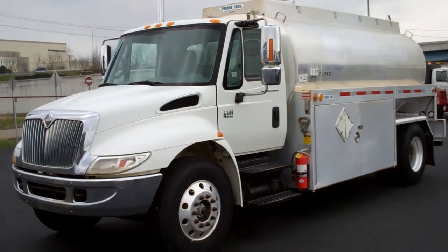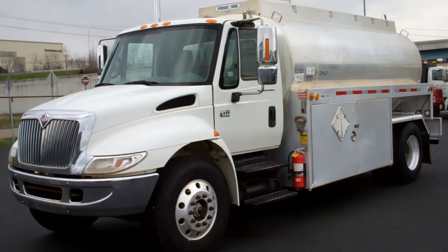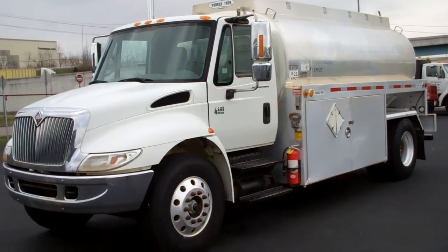We have a 2005 International 4400 with a 2800-gallon by 5 compartment. Stock number 051025.